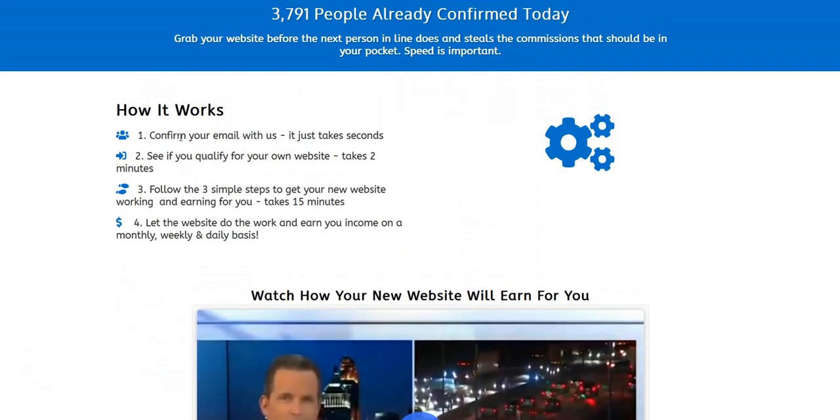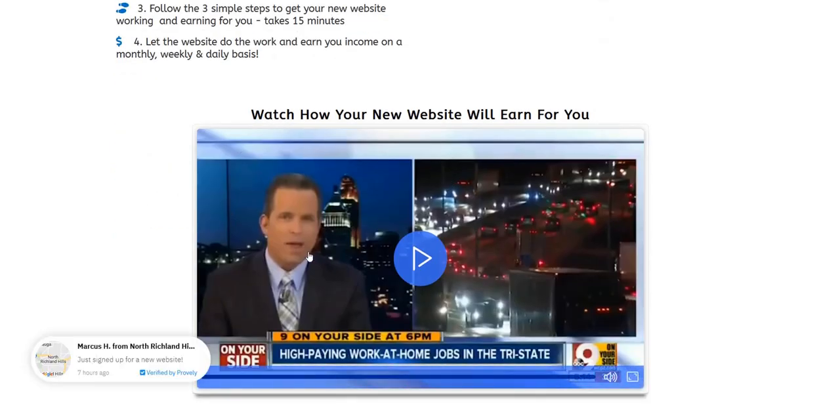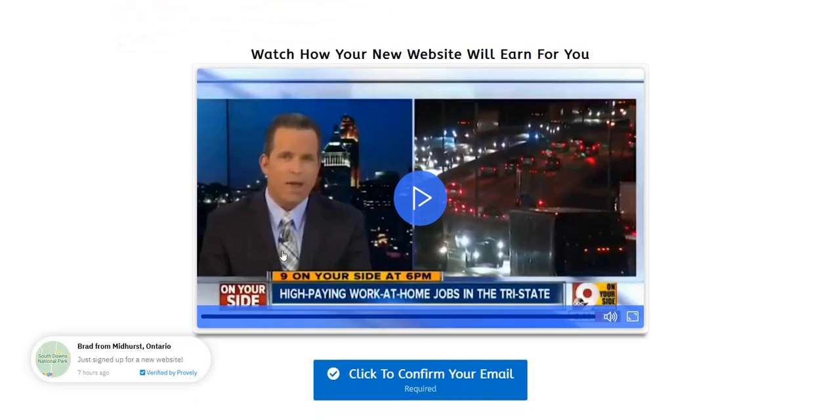In the how it works section, all they say is you simply have to activate your website, confirm email, log in and activate your website. They don't really tell you what strategy is used to make the money. They've got a generic work from home business opportunity video with clips from news websites, but these videos are not referring specifically to the cell phone cash opportunity — they're just talking about online work from home offers in general and that business model.